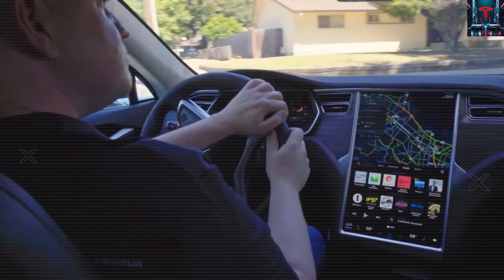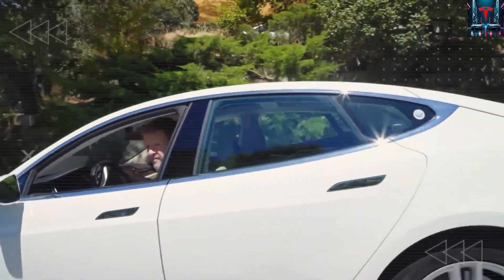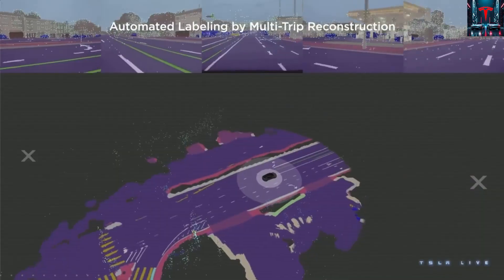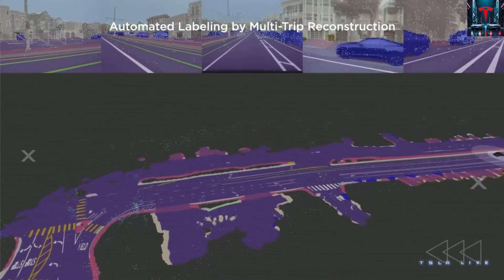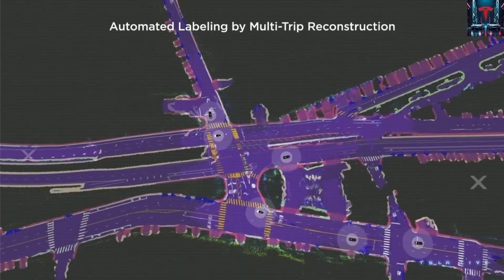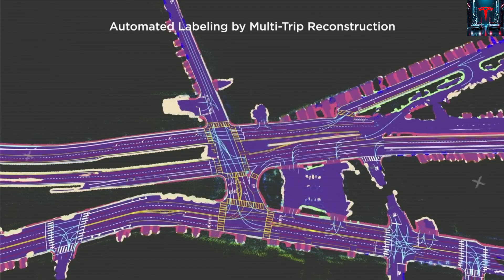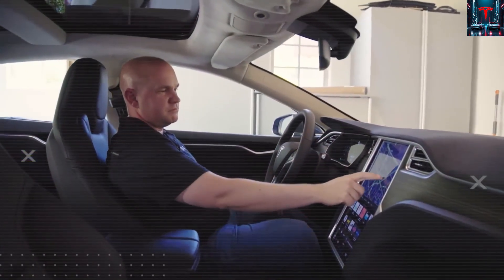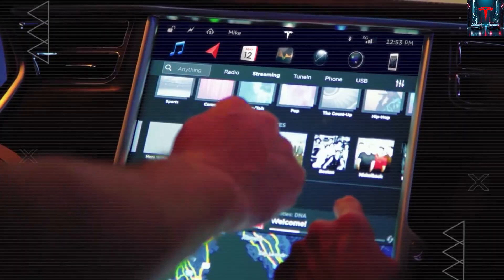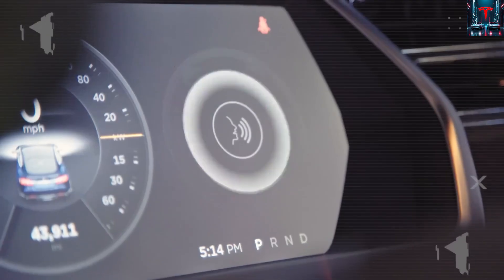Silicon carbide also generates far less switching loss at comparable voltage levels, meaning less heat and better overall conversion efficiency. In real-world use, this translates to an inverter efficiency improvement of 1.5 to 3.5 percentage points, and the overall drivetrain can gain a few more points due to cleaner current flow, particularly in urban stop-and-go driving. These enhancements can lower energy consumption by 3 to 8 percent depending on conditions, meaning the same battery delivers more energy to the wheels — extending range — or, alternatively, allowing Tesla to achieve the same range with a smaller, cheaper pack.